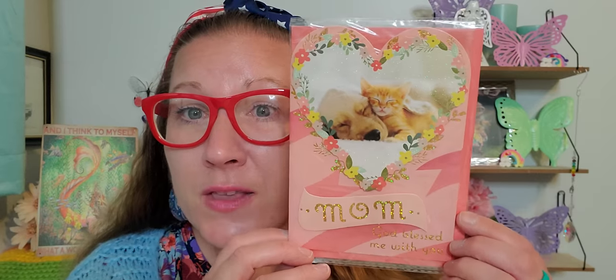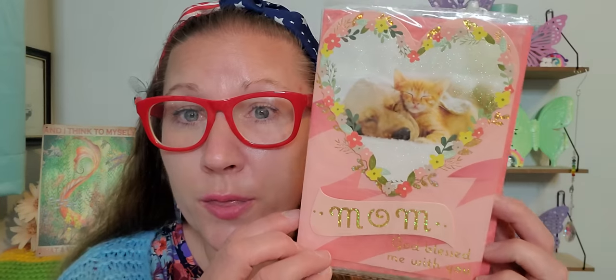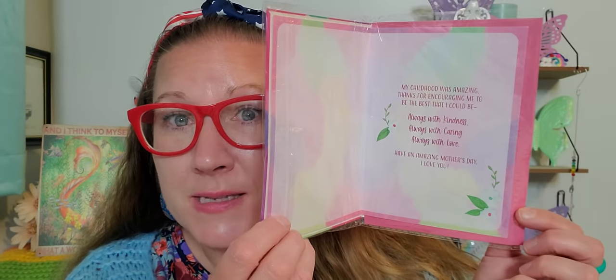Then this one I thought was so extra special for a doggy or kitty mom. Look at those beautiful little faces in that heart — it says 'Mom, God blessed me with you.' I love that. Then this one is a shaker card — all of the beautiful glitter inside moves around, so vibrant and pretty. It says 'thank you for helping me grow.' That's absolutely amazing. The envelope is right inside of it.